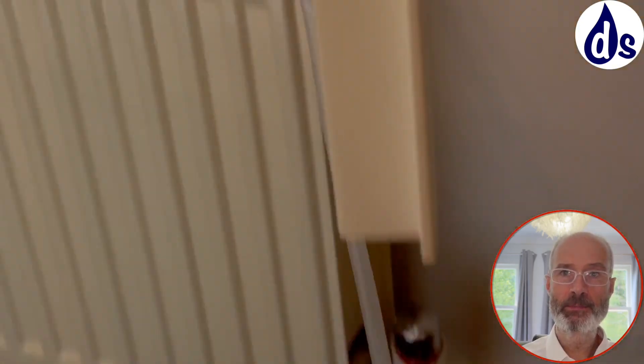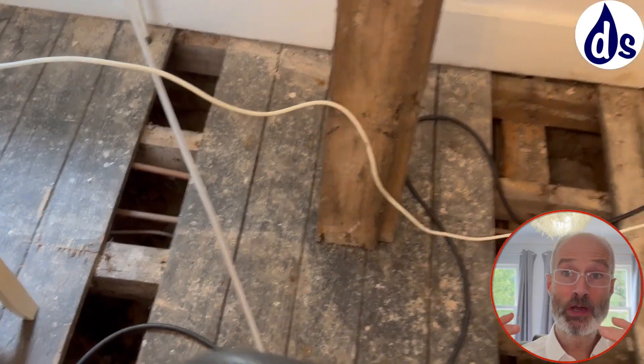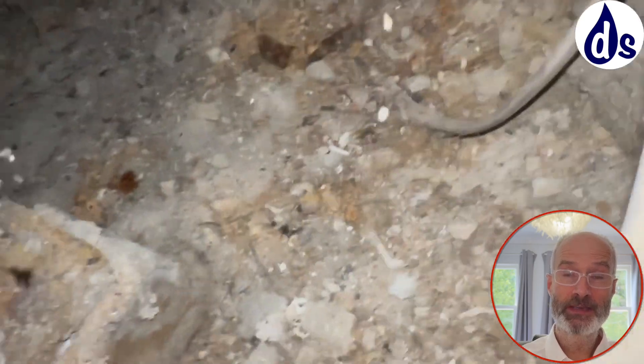What they've done is raised the timber up and dried it out using dehumidifiers, and I'm recommending using fans as well.